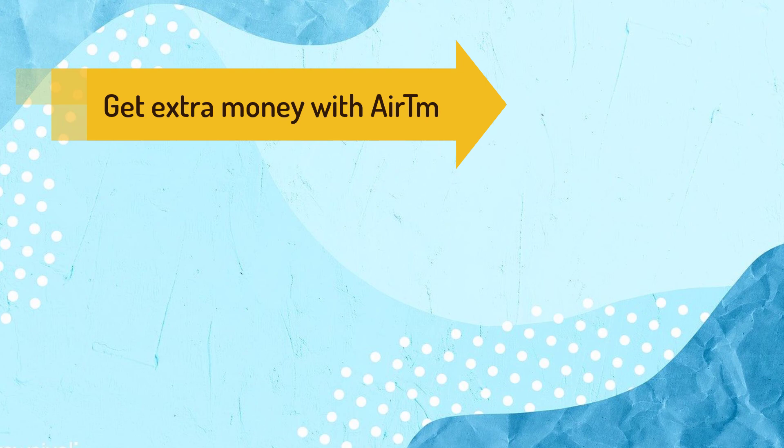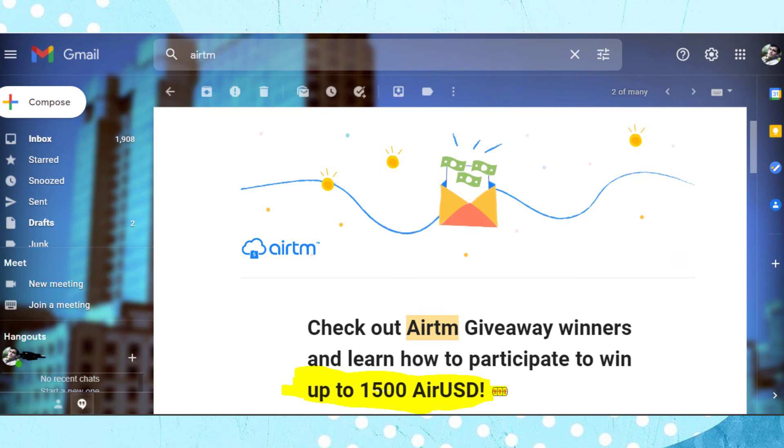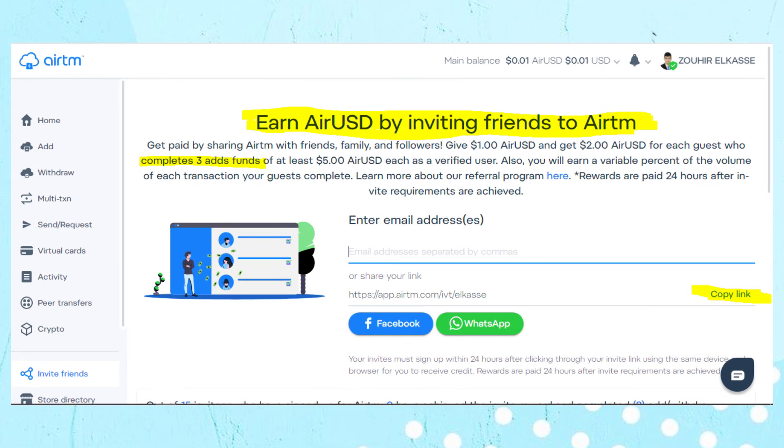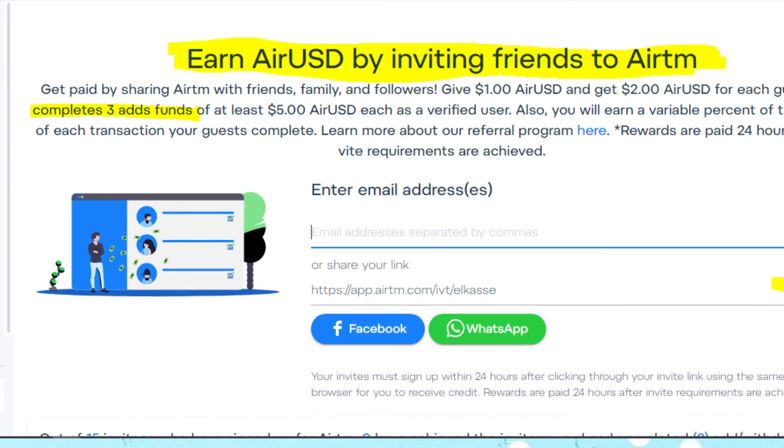Before ending the video, I want to mention two ways to get extra money from IRTM. The first is the giveaway — sometimes you will get a notification to your email to enter the giveaway if you want to participate and win some dollars. The second way is to use their referral program to invite your friends and get commissions on every friend that registers and completes three add-funds transactions.